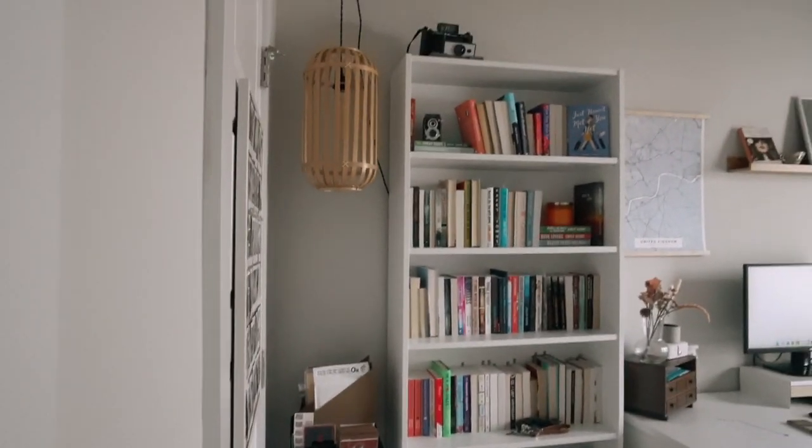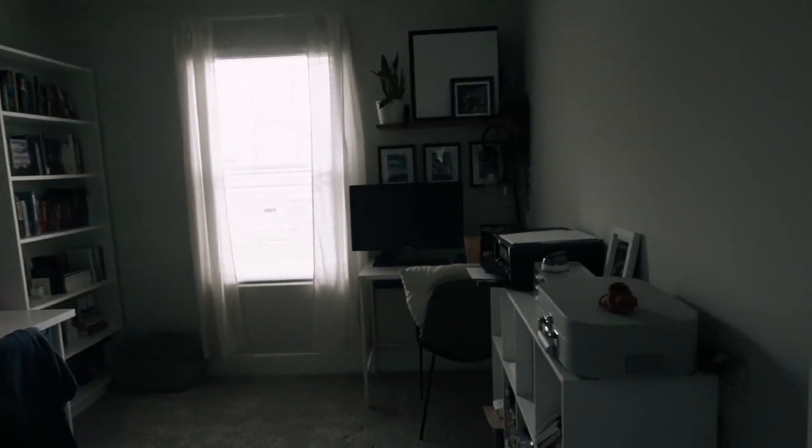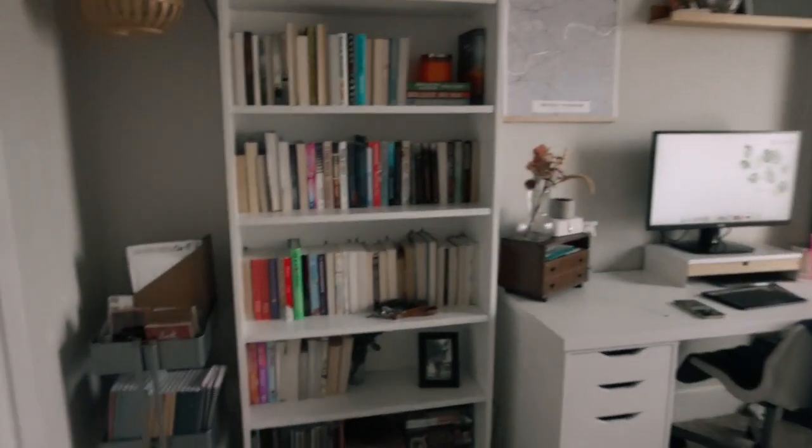Here is a brief overview of the place. This is a combined office for the two of us. I have my stuff on one side and Mason's stuff is kind of on this side. So we're going to start on his side and work our way around.